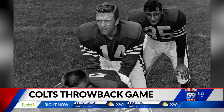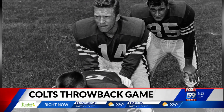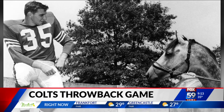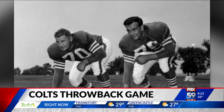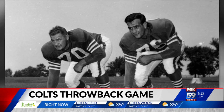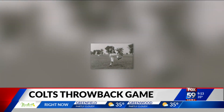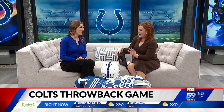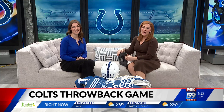The Colts are taking a trip back in time as they host the Pittsburgh Steelers at Lucas Oil Stadium — back to the 1950s, thanks to these iconic uniforms. That game is actually not on Sunday; it is on Saturday. We are throwing it back and it's really cool stuff. We're here this morning to talk about that throwback game with Hayden Barnack.